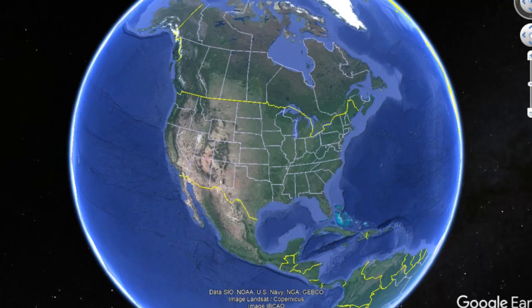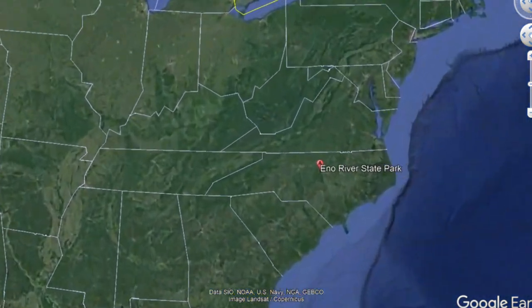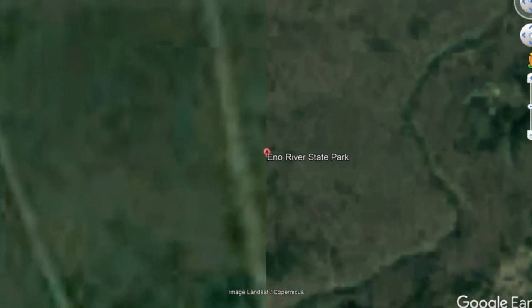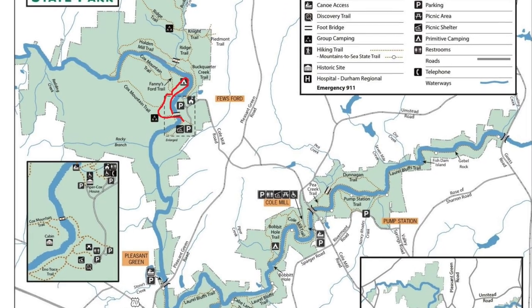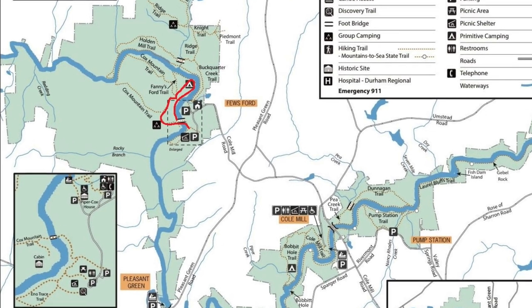Eno River State Park is located on the east coast of the United States in the state of North Carolina, just 20 kilometers west of Durham near a town called Eno. Here's a map of Eno River State Park and the area we're going to be hiking in is an area called Fuse Ford.